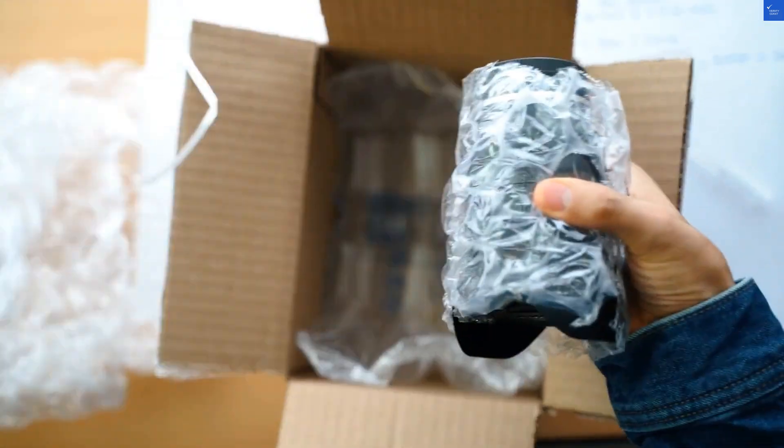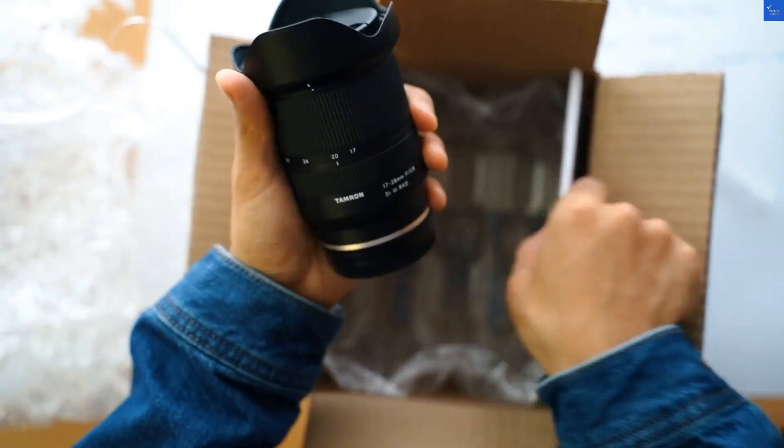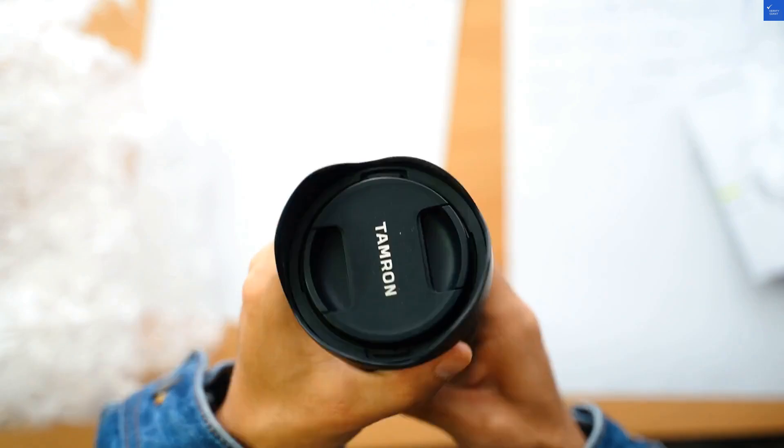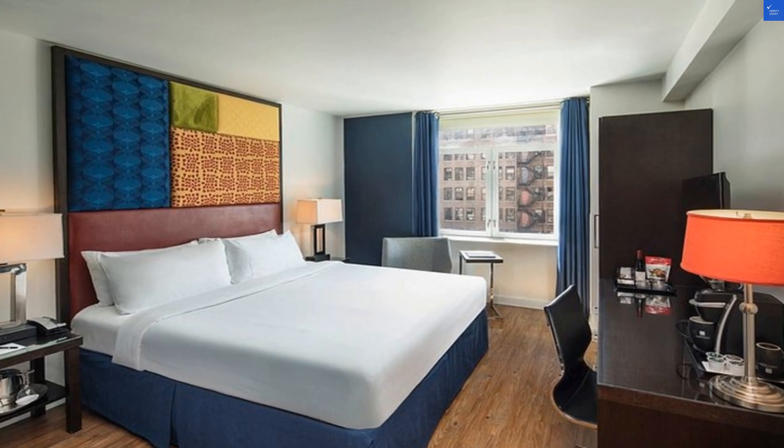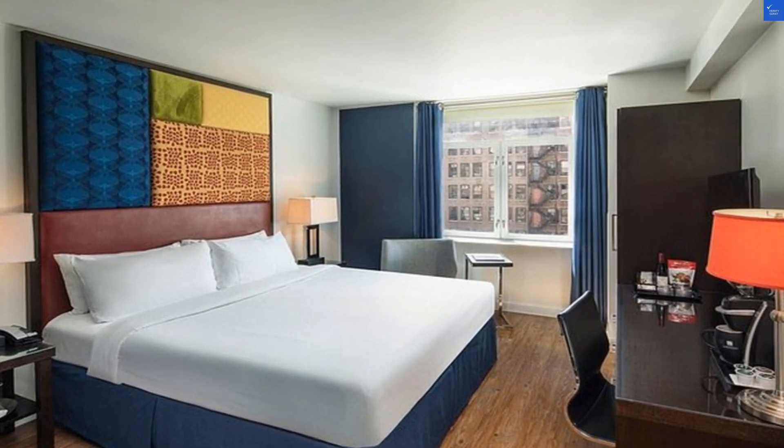Welcome back to Verify Giant, your go-to source for helping you shop online safely. Today, we're diving into a review of Hotel Hayden, the supposed hippest boutique hotel in NYC. It's nestled in Chelsea, surrounded by iconic neighborhoods. Sounds fancy, right? Let's see if it lives up to the hype.